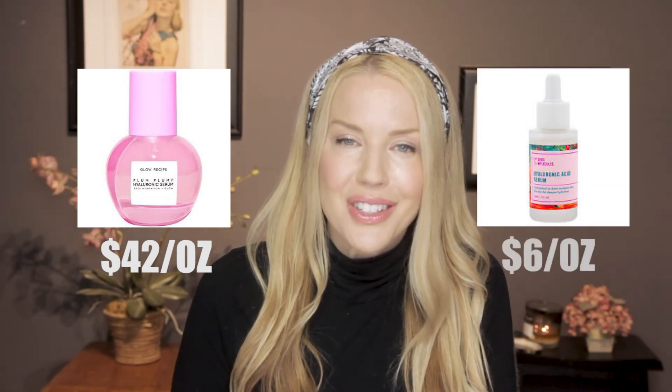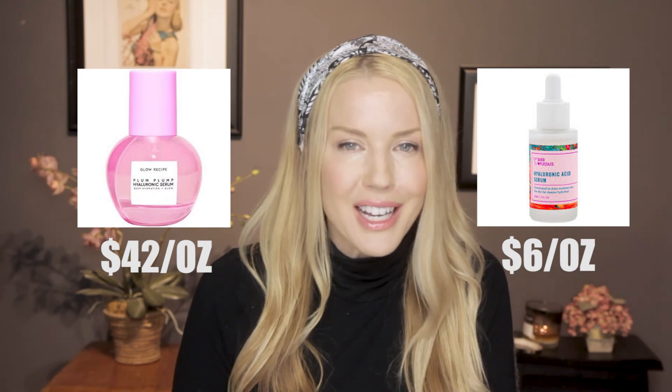The Peter Thomas Roth peptide serum contains 21 different peptides — it's just fantastic. It's about $100 for a bottle, but it really does give results. An example of a hyaluronic acid that's been raved about — I really do want this one — it's Glow Recipe's Plum Plump Serum. It's $42 for an ounce, versus something like Good Molecules Hyaluronic Acid for $6 or Isntree's Hyaluronic Acid for about $20. Maybe the Plum Plump is a one-time splurge, but is that really sustainable for one aspect of my routine? Maybe, if it's amazing.